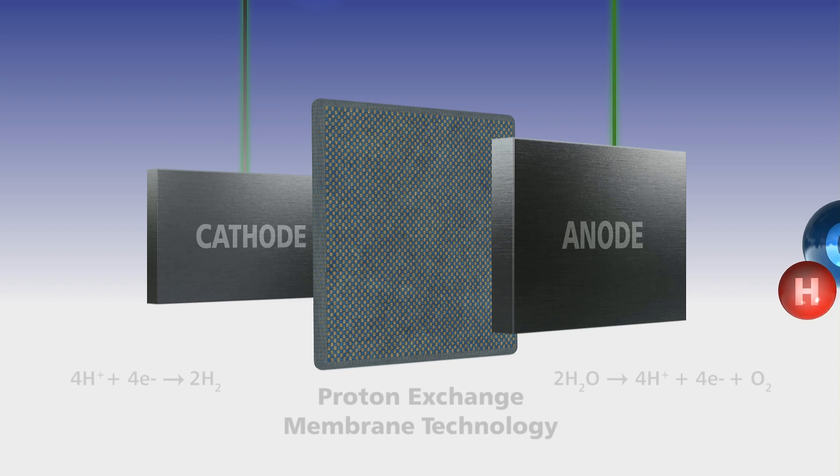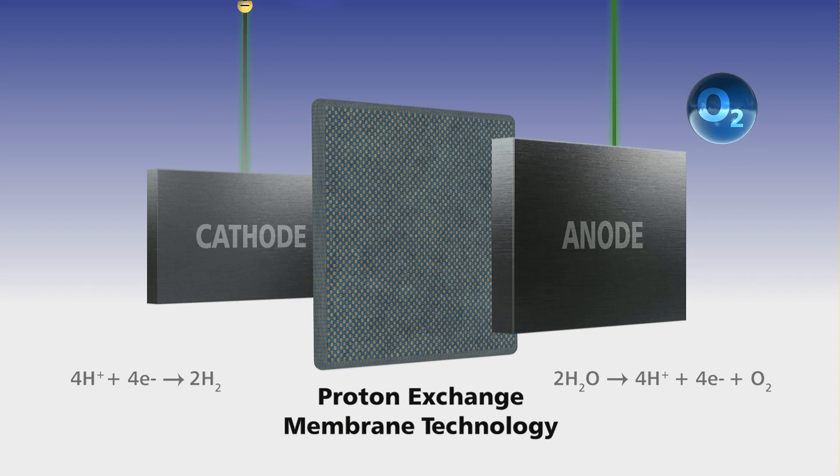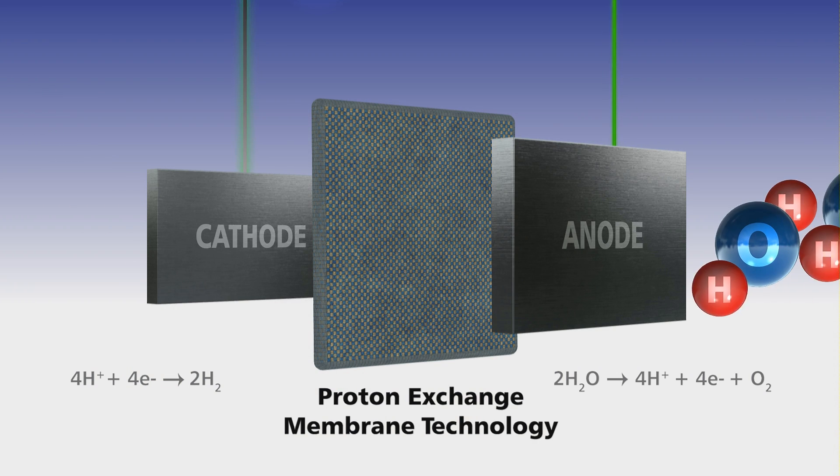The water molecule is split, producing oxygen at the anode, or positive electrode, and hydrogen at the cathode, or negative electrode.